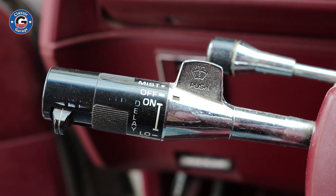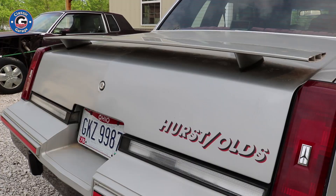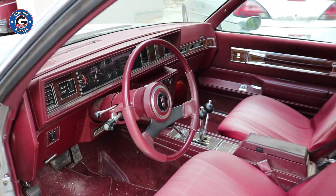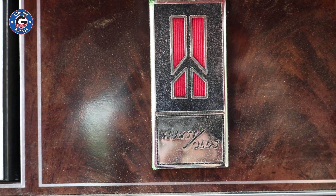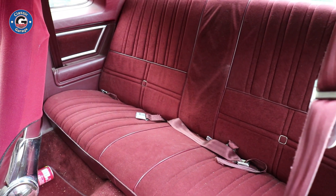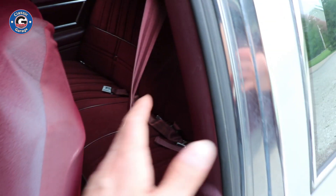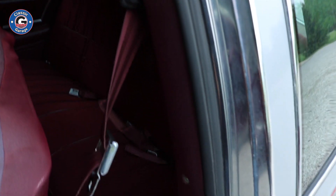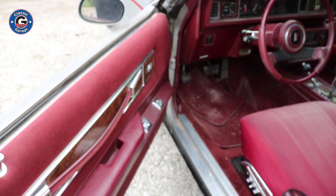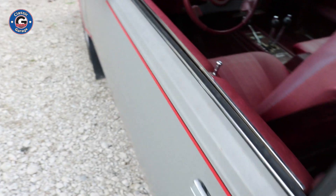It also has delay wipers, cruise control, tilt, and power trunk release — all of the creature comforts of back in the day. This car was fully loaded for what was available at the time. The back seat also looks very nice. Overall it's a very nice car. It doesn't appear that it sat out in the sun a whole lot — the plastics are in nice shape, not coming apart or chalky from the sun. The doors close very nicely as well.